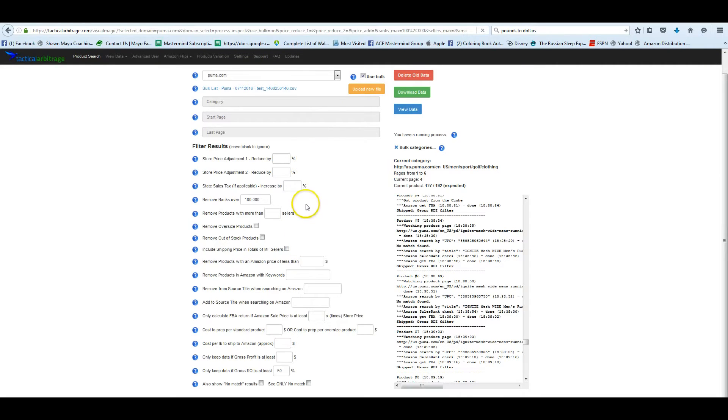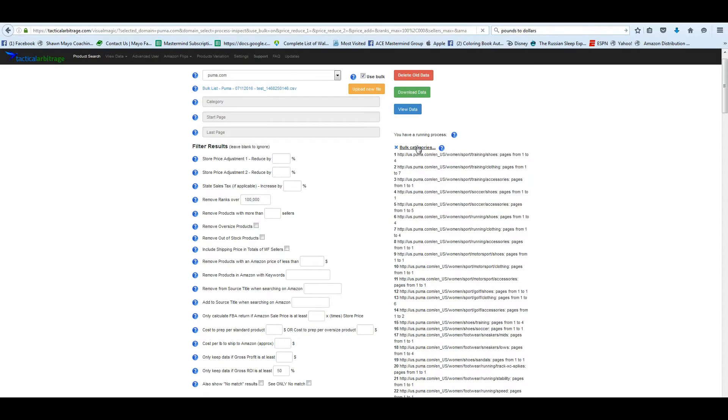Hey guys, I just wanted to go over using Tactical Arbitrage with their Chrome extension and a few tips on buying shoes. Currently we are scanning Puma.com and we do have a bulk list for that, so if you're interested in that, see the description.